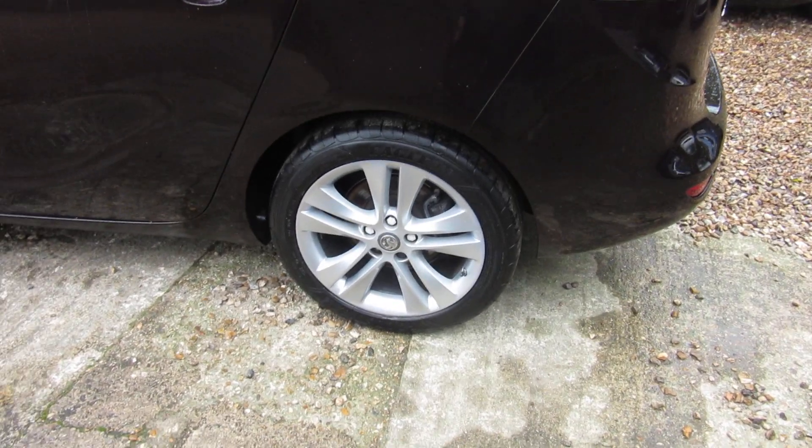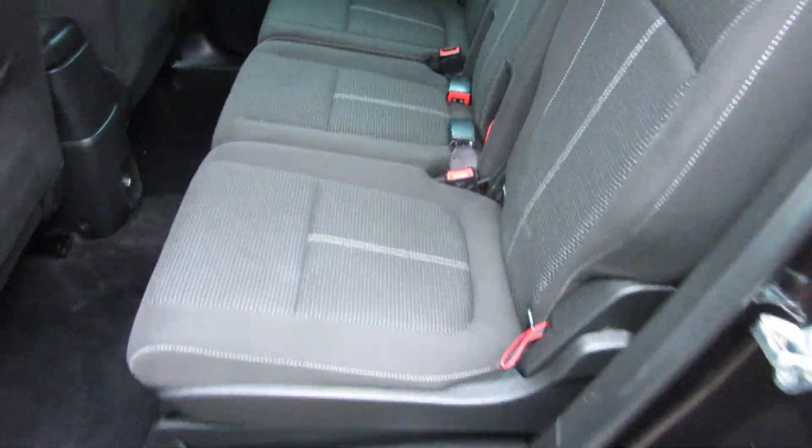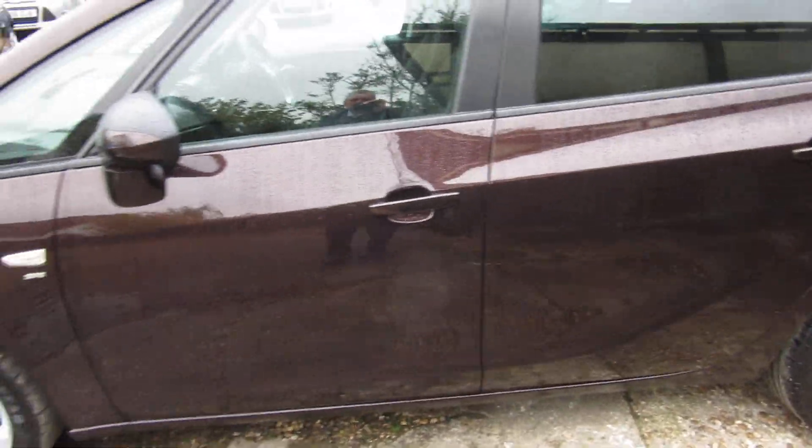This is petrol, it's a 1.4 engine. Nice tidy car inside and out — it's only got 53,000 miles on the clock.